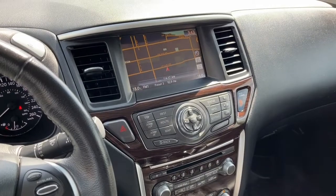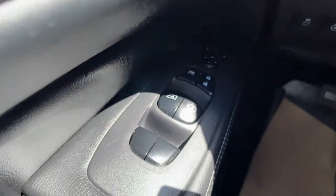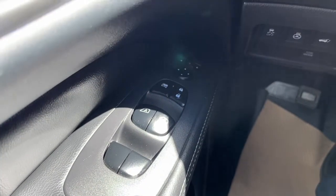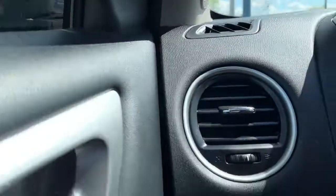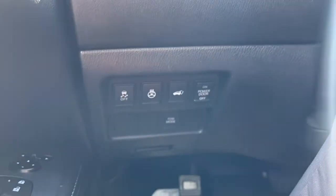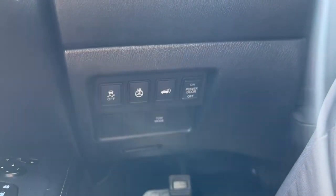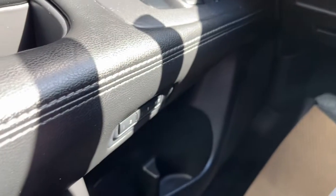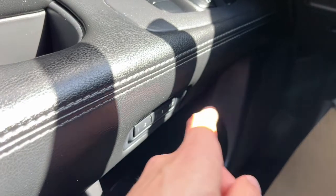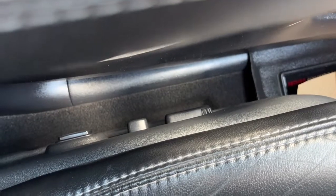Sitting inside the Pathfinder, I'll run through some of the features. On the left-hand side we have our power windows, power locks, and heated power adjustable mirrors. Over here we have traction control, our heated steering wheel, power liftgate button, and tow mode. We also have two memory settings for the driver seat position, so we do have power adjustable driver and passenger seats.